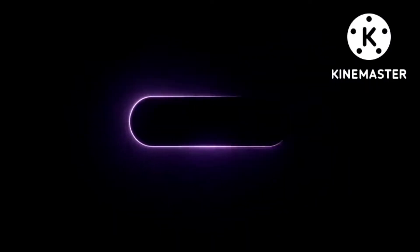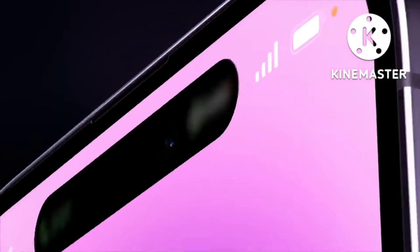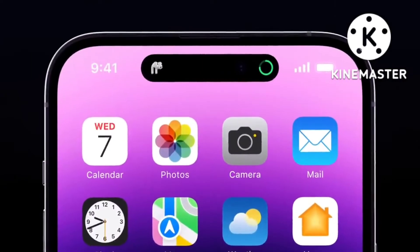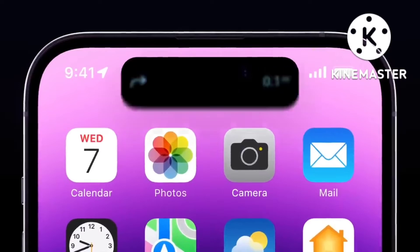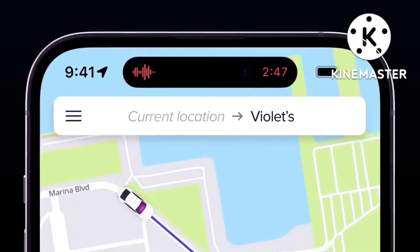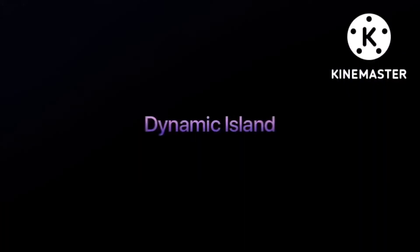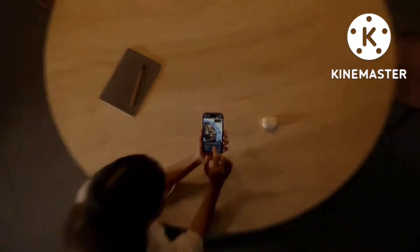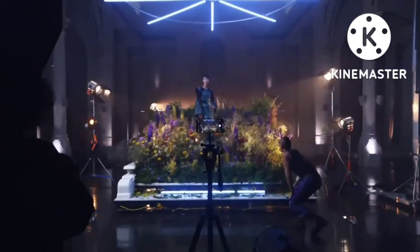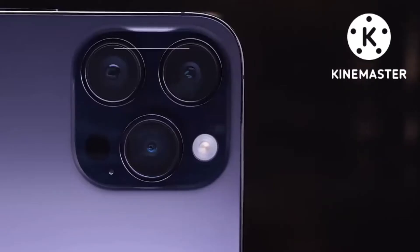The main difference between iPhone 14 Pro and 13 is the Dynamic Island — a pill-shaped cutout housing the selfie camera and 3D face scanning, as advertised by Apple. The biggest upgrade is the 48-megapixel camera, which represents the largest megapixel jump in the iPhone 14 Pro and Pro Max series.